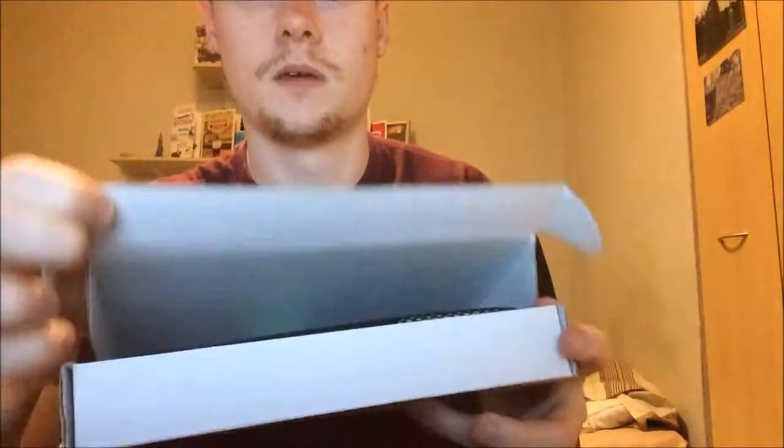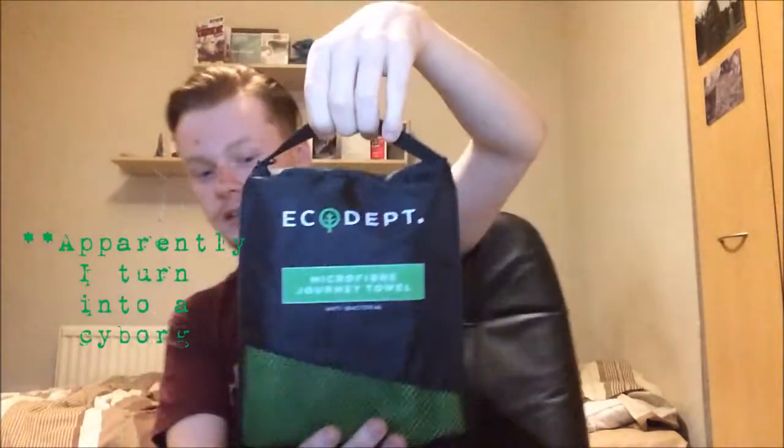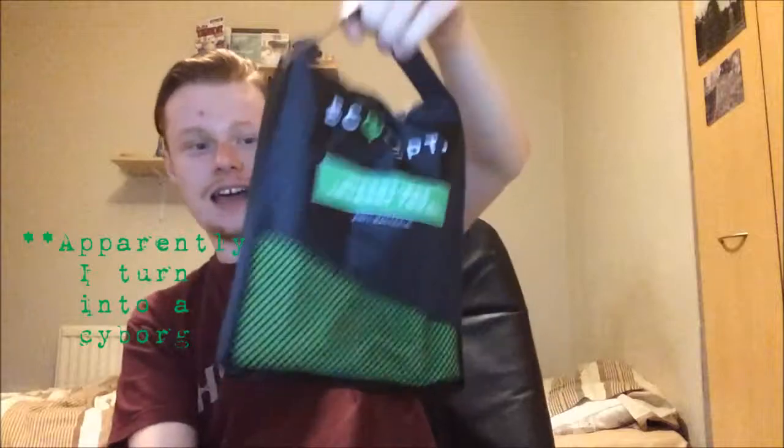Yeah, let's open it. This is what it looks like — it comes with a handle. It's in this really nice sort of case with some netting on it.